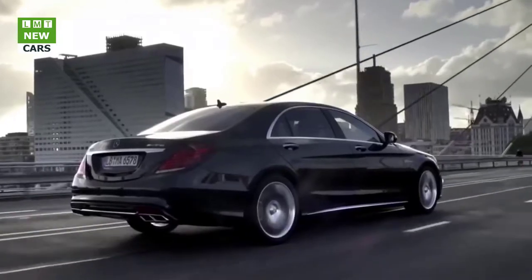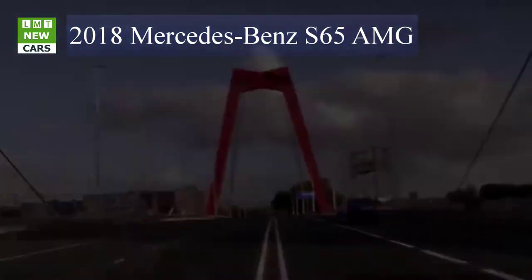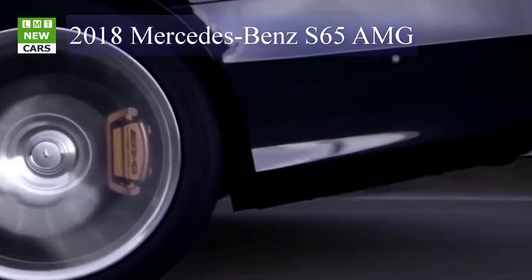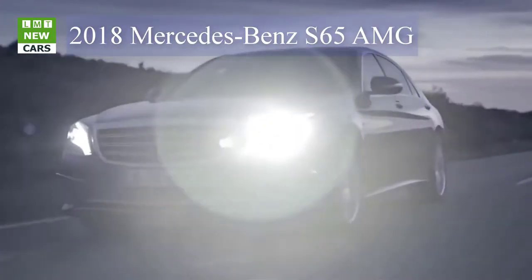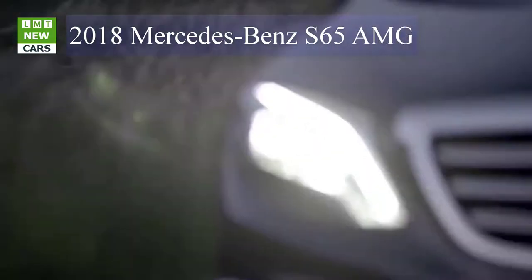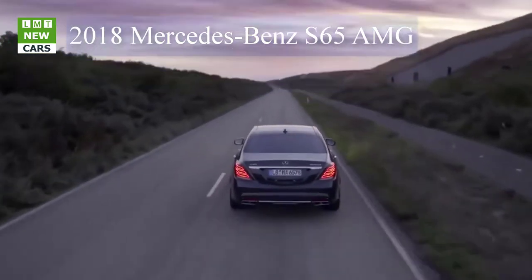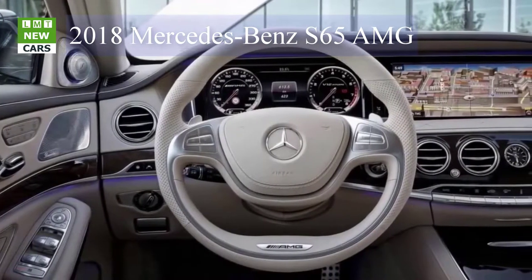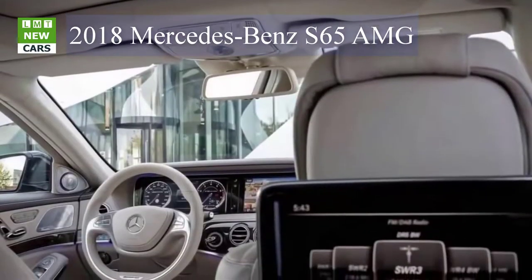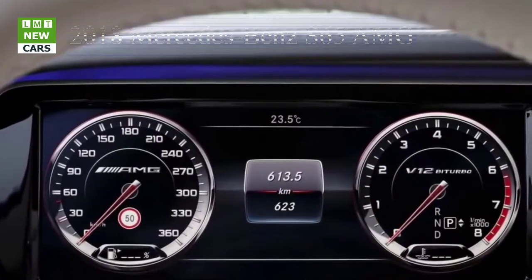The S63 4MATIC+ is fitted as standard with the controllable AMG Performance exhaust system for an emotionally appealing sound experience. The infinitely adjustable flaps modulate the exhaust note authentically and directly, opening or closing dependent on the selected AMG Dynamic Select driving mode, but can also be controlled individually with a separate button in the AMG drive unit on the center console. In Comfort mode the low-frequency V8 sound emphasizes comfort; in Sport it is far more emotionally appealing.